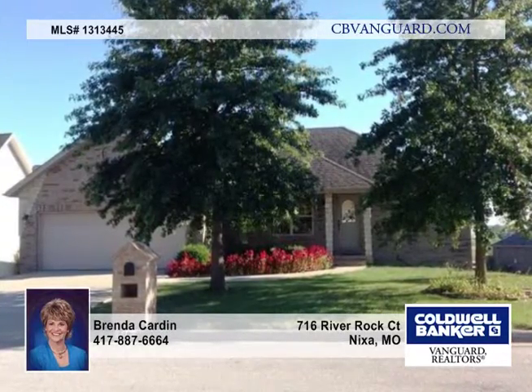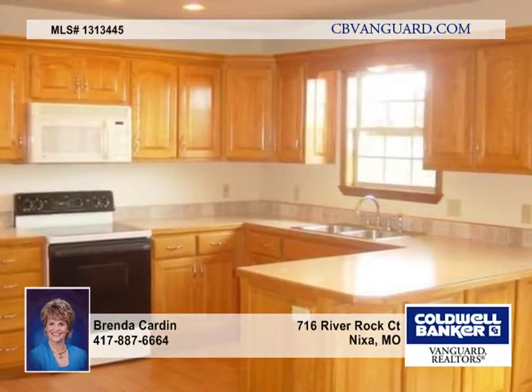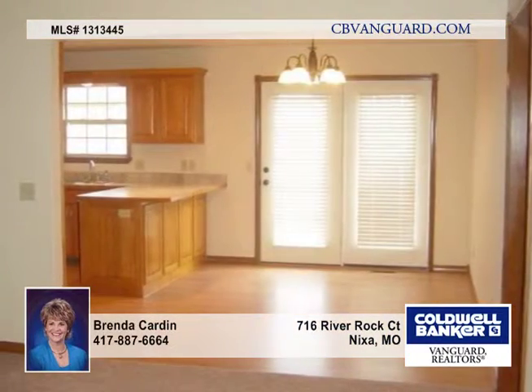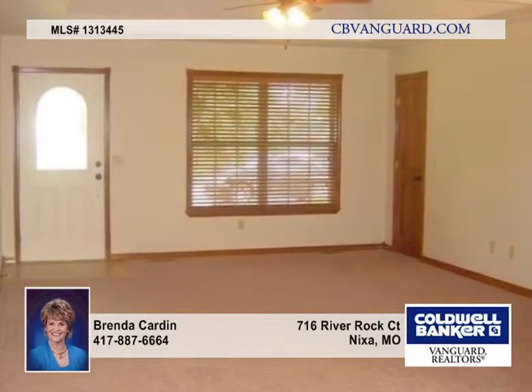Put this immaculate, custom-built 4-bedroom, 3-bath walk-out basement home on your must-see list. It has many updates just completed, including new carpet and paint throughout, light fixtures and fans, plumbing fixtures, towel bars, and more.